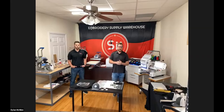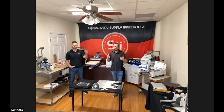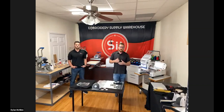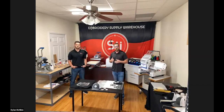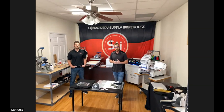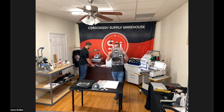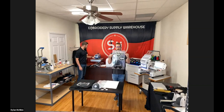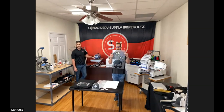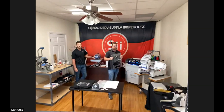Hey, everybody. My name is Dylan McMinn, and this is my cousin and co-worker Garrett McMinn. We really appreciate everybody joining us today. Today we're going to be focusing on the Oki Data digital transfer printers and the SWF MAS-12 embroidery machine and how the two of them can work together to help maximize profitability. Garrett's going to be doing our demonstrations for us today. What you're looking at here is a sheet of transfer media by Forever that has multiple logos on it that we have printed on the Oki Data Pro 9541 digital transfer printer.